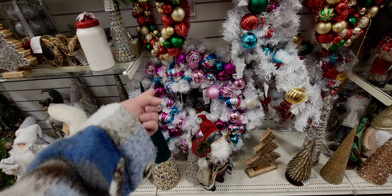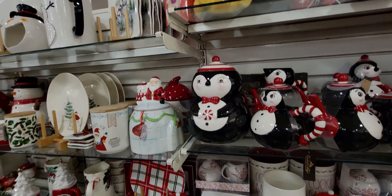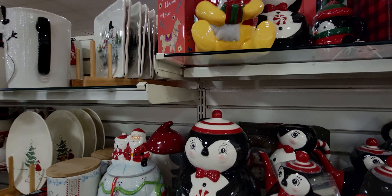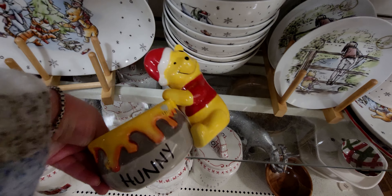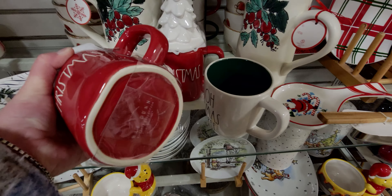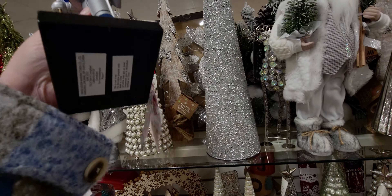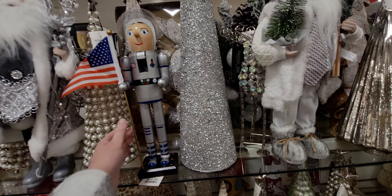This wreath is so pretty — I love the pinks with the blue — it's $129.99. They also have a really cute cookie jar — Winnie the Pooh — $29.99. There's also a Christmas Santa mug right here for $14.99, and a Christmas-themed mug with a tree at the top also $14.99. They have so much over here! Oh — the astronaut nutcracker, $12.99. My son loves outer space — I should get that for him.